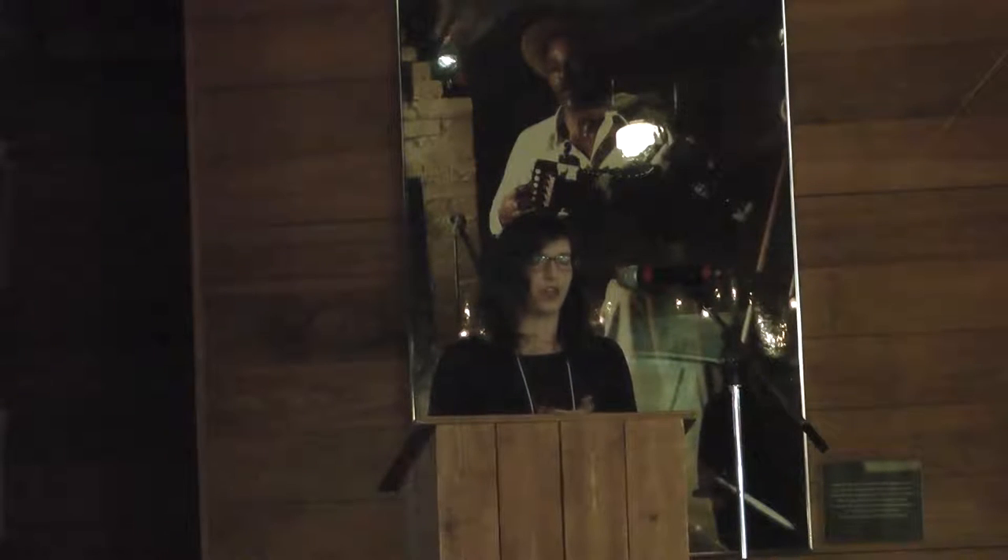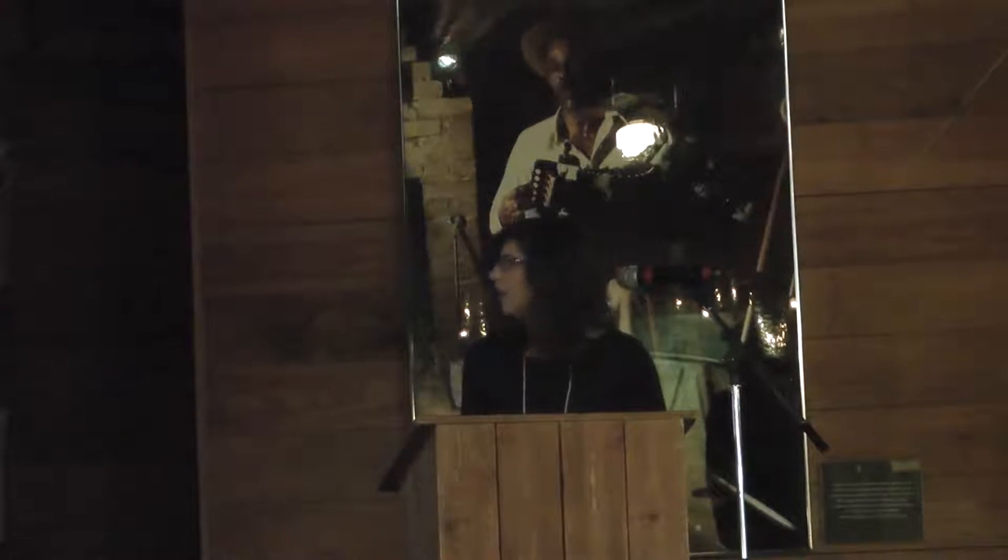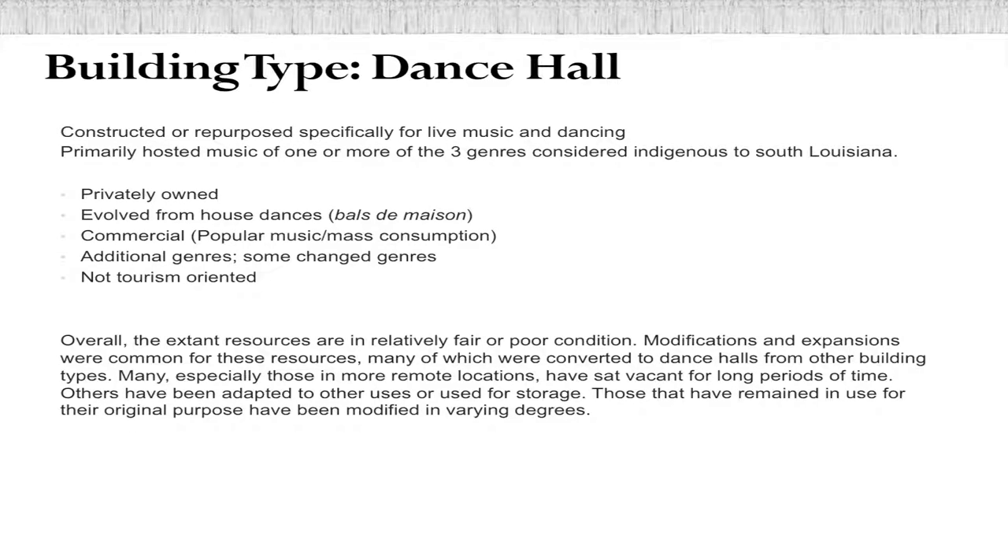There were other genres. Some Creole dance halls that started out playing Swamp Pop music eventually ended up playing Zydeco music when that became the more popular genre. As far as these buildings go, they're not tourism oriented — they're internal community spaces, not oriented outward.